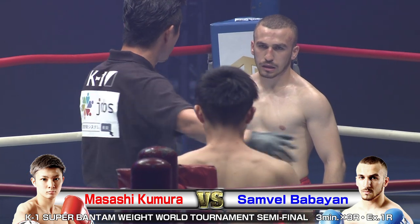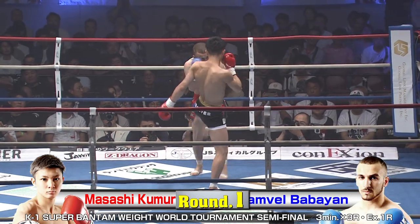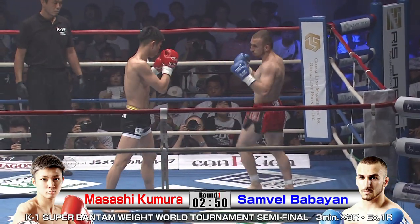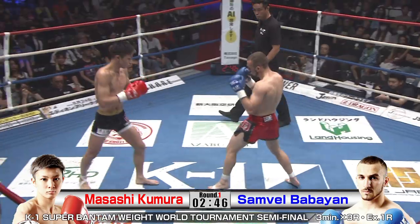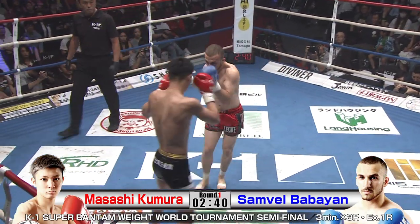Two very different paths to get to this point for these gentlemen. Masashi Kumura with the quick KO win in the first round, probably not feeling much damage. On the other hand, in the blue we've got Samvel, who had a really tough fight to get to this point — three rounds of brutal action, a great fight as well. Let's see how that affects these guys as this plays out.